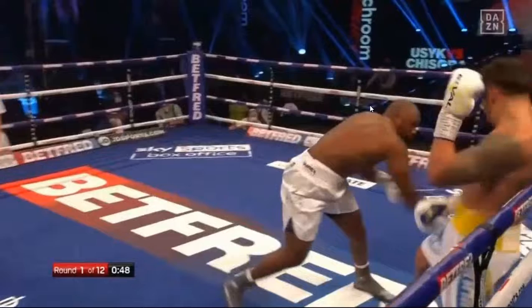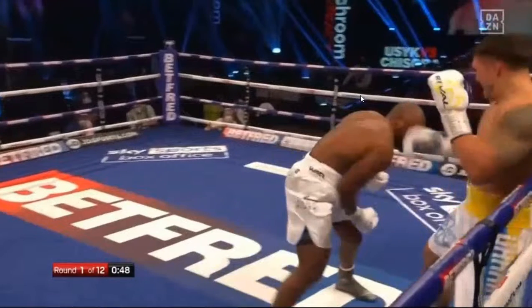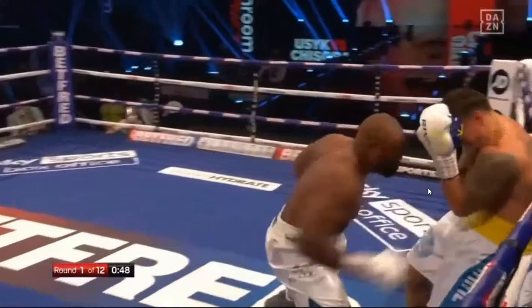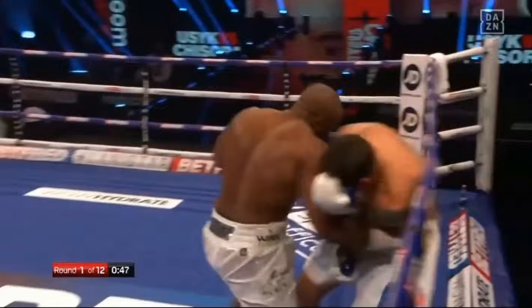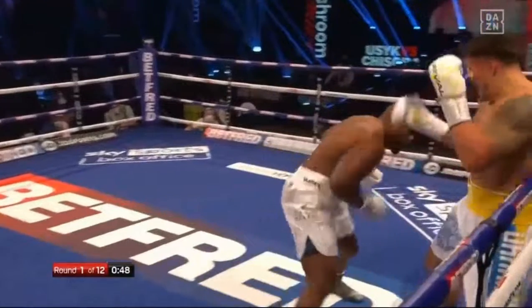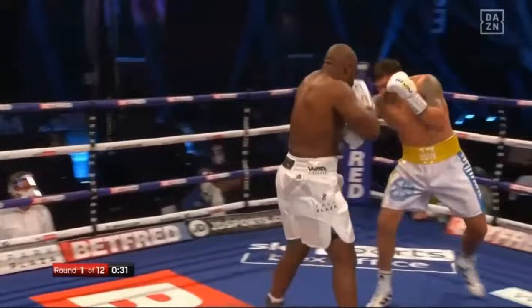Again, that sweeping left hand. Usyk finally finds an opportunity to get off the line, but watch Chisora take that step forward — shifting forward, bringing his weight forward — and controlling Usyk after throwing the right hand, allowing him to close the space off and get into a position where he can rough Usyk up. That big right hand is controlling Usyk and allowing Chisora to get into positions to land body shots like this, giving him a real presence in the fight if he can do enough damage to Usyk early.